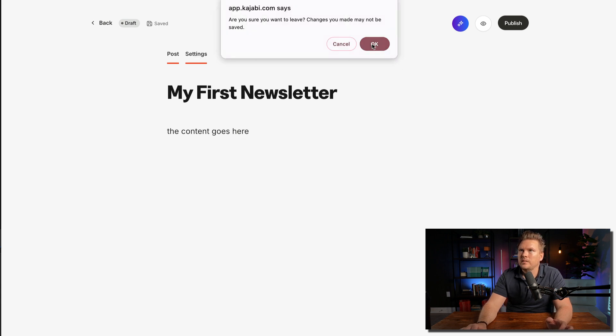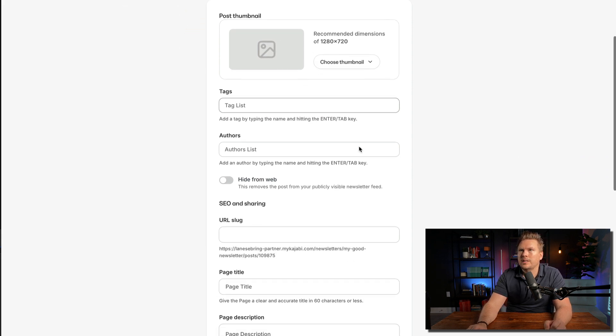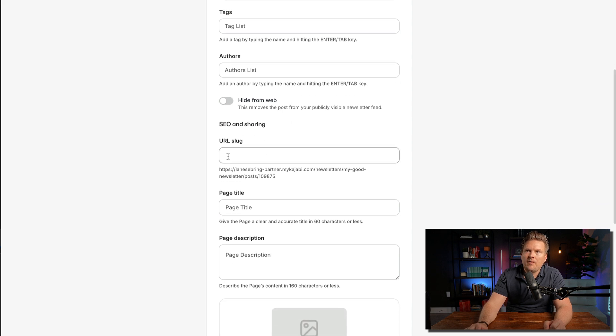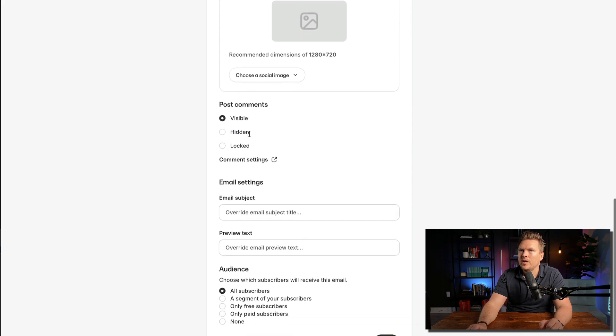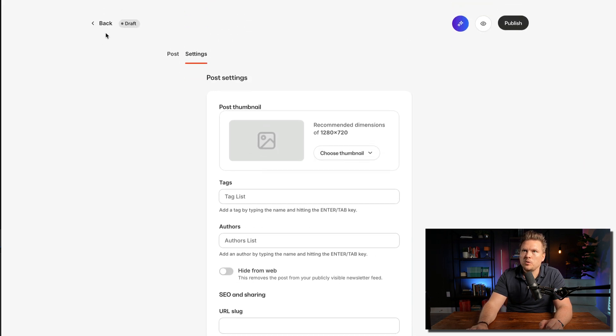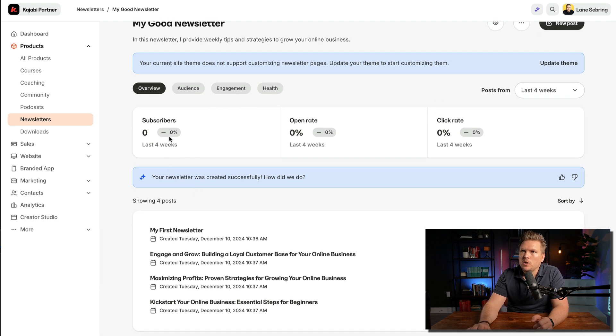If I go to Settings, I can save, add a thumbnail for the post, a tag list, author info, and if I want it shared publicly I can set a slug and do SEO — pretty cool. Going back, it says my current theme doesn't support customizing newsletters, so I'd need to update my theme. There are zero subscribers right now with an open rate of 0% and click rate of 0% because I just started it. Down here, it actually created three posts for me using AI based on the information I gave it.